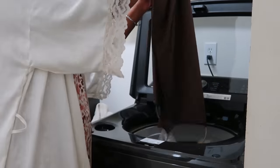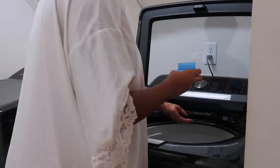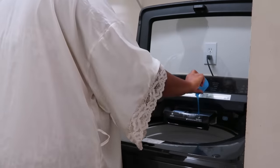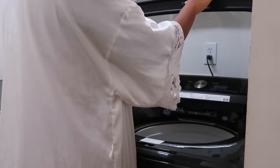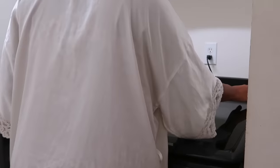Then I go downstairs to start laundry. I wash about two to three loads of laundry a day to help stay with our laundry schedule and keep everything washed up.